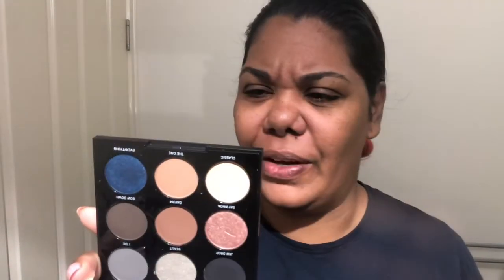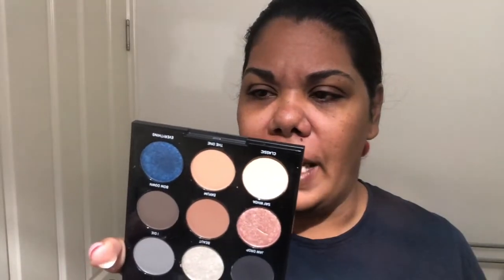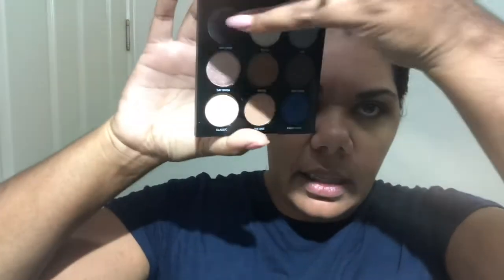Finally, I got this little Morphe nine-shade quad palette — it's called So Iconic. I'm going to be using that today to create a look. I'm thinking a smoky eye with blue on the lower lash line, because that's kind of the vibe I'm getting from this palette. And of course I'll use all of my brushes.